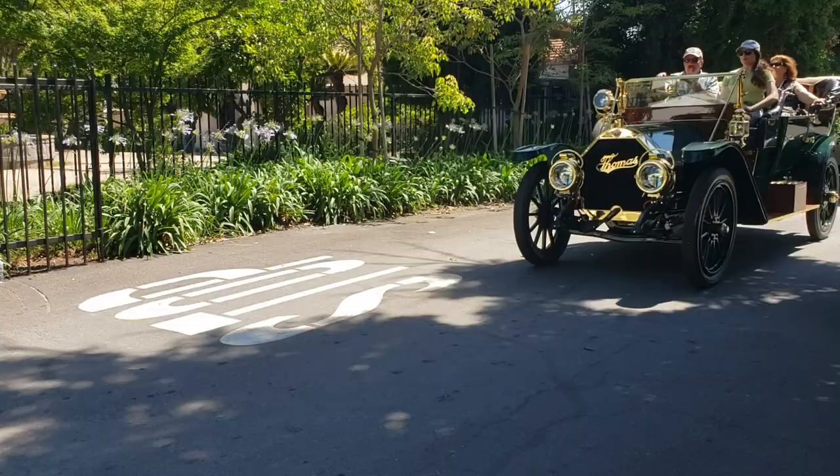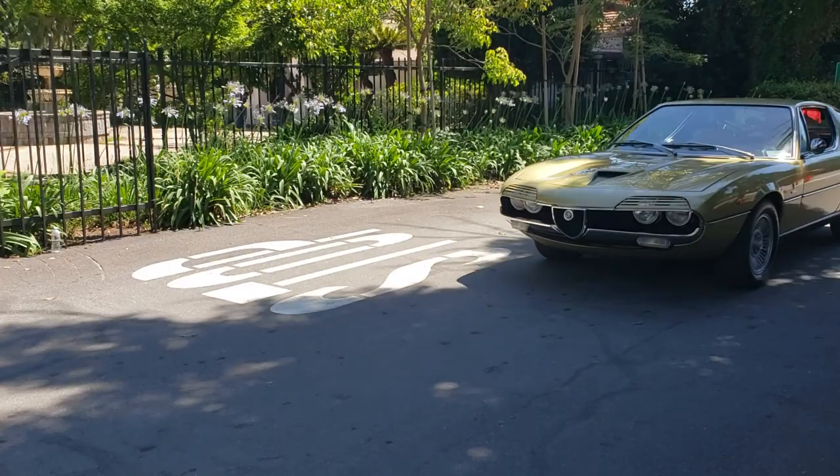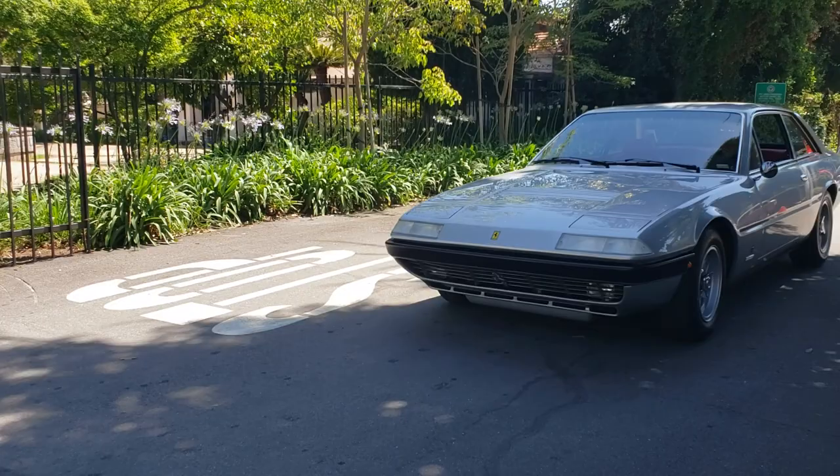Not to be outdone, look at this - we got a Thomas. That won some good top awards. And look at this - I guess it's a Ghia. An Alpha. My buddy Scott right here, Scott Martin - he knows.